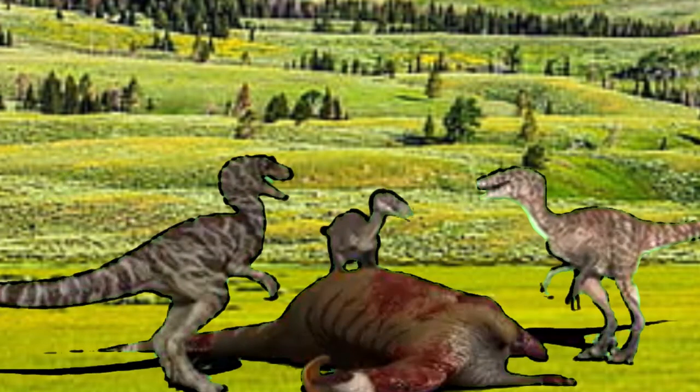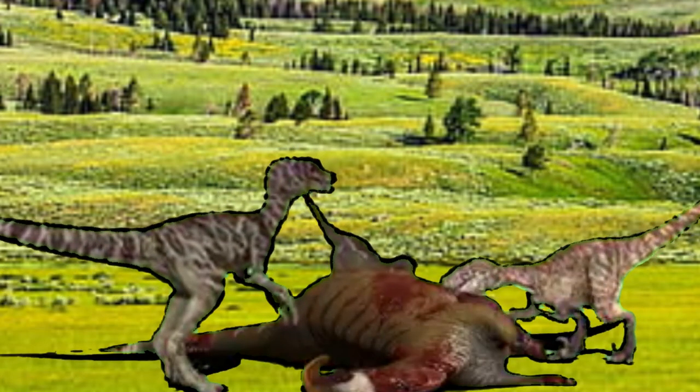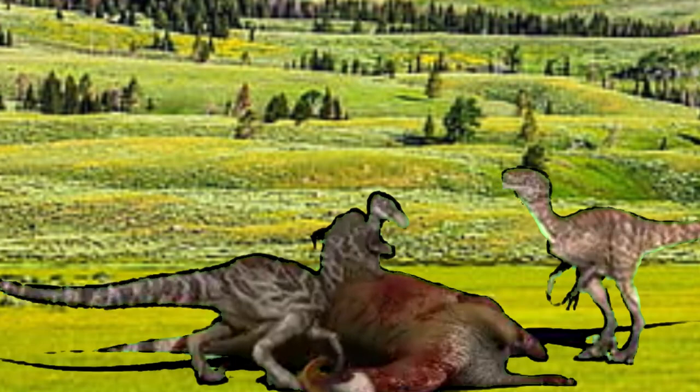These creatures will continue into the next generation, depending on the population of these dinosaurs in the Jurassic World universe.